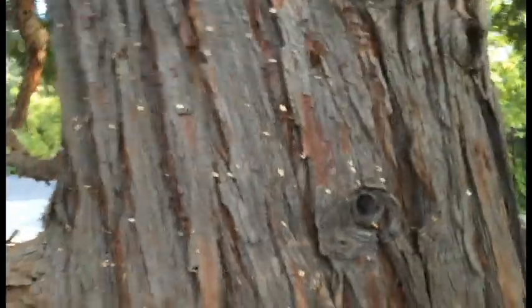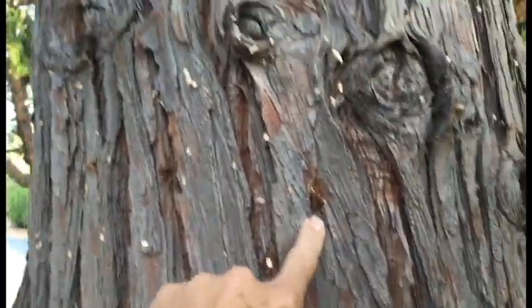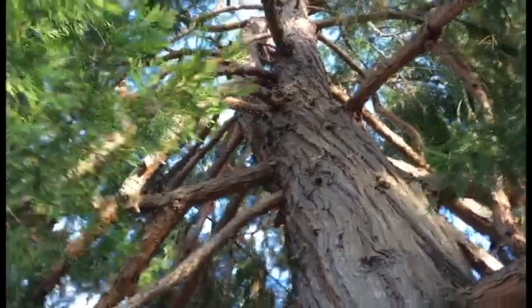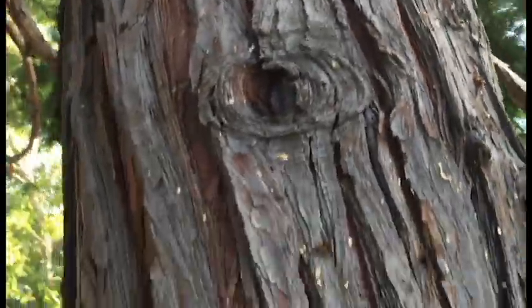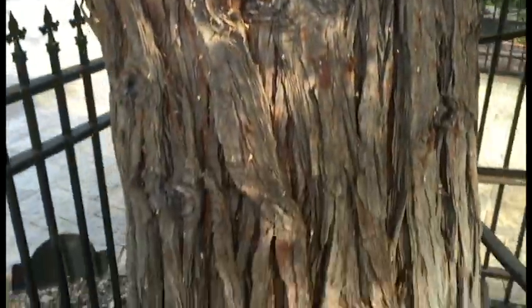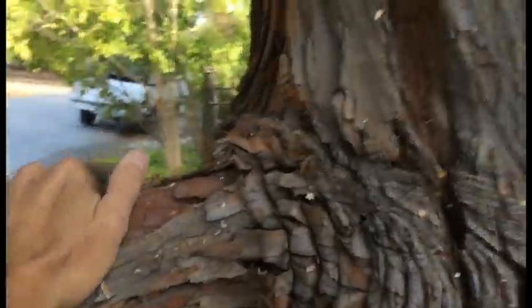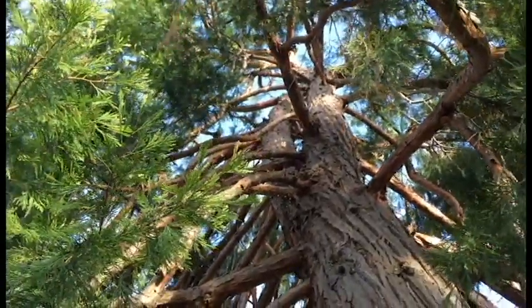Somebody hired last year — wasn't us — went up this tree with spurs, quite possibly the power company, because somebody topped this tree out for those lines up there. I'm very concerned that a lot of diseases can be transferred by the use of climbing gaffs and climbing spurs, and a trunk canker disease would be right in line with that. I see these spur marks all the way up and I'm thinking — who in their right mind would put spurs on to climb this tree? The world is full of people who should not be doing this type of work.